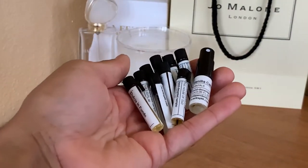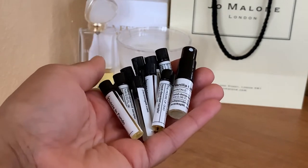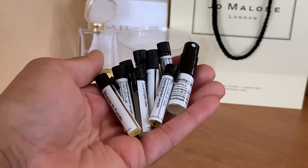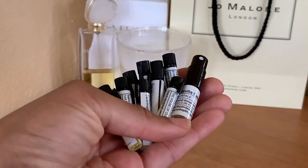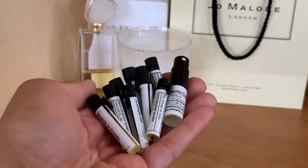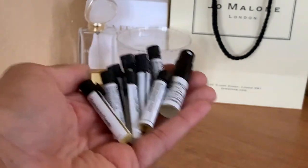Next up, these are all of my samples and decants from scentsplit.com. Again, I will list and link all of the videos that feature my impressions and first thoughts on these fragrances — because y'all, this is a lot. But all the information and videos that talk about these fragrances will be listed down below.